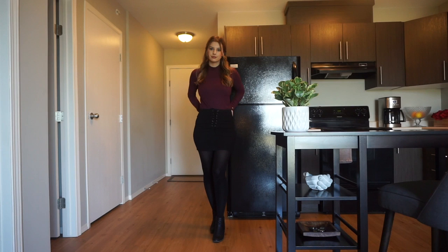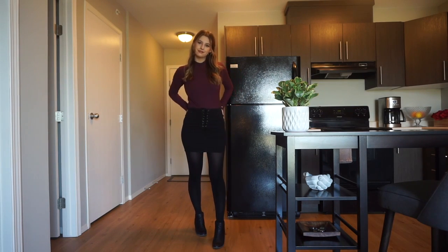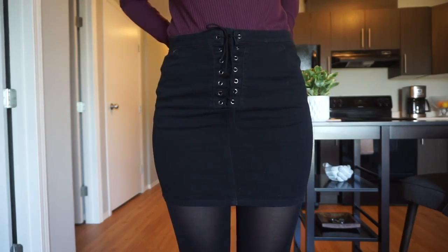Hey guys, welcome back to my channel! Today I am showing you how I style my tights for fall. I love tights — they allow you to wear skirts and dresses in the fall and winter, and it just gives you some style leeway so you're not just always wearing jeans.